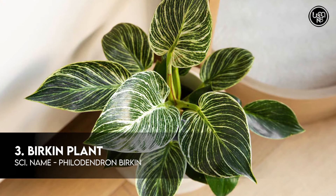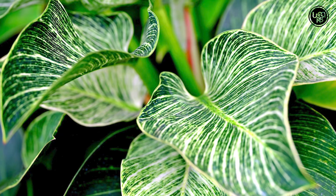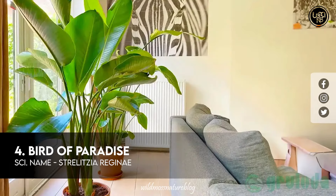Number 3: Birkin Plant. Number 4: Bird of Paradise.